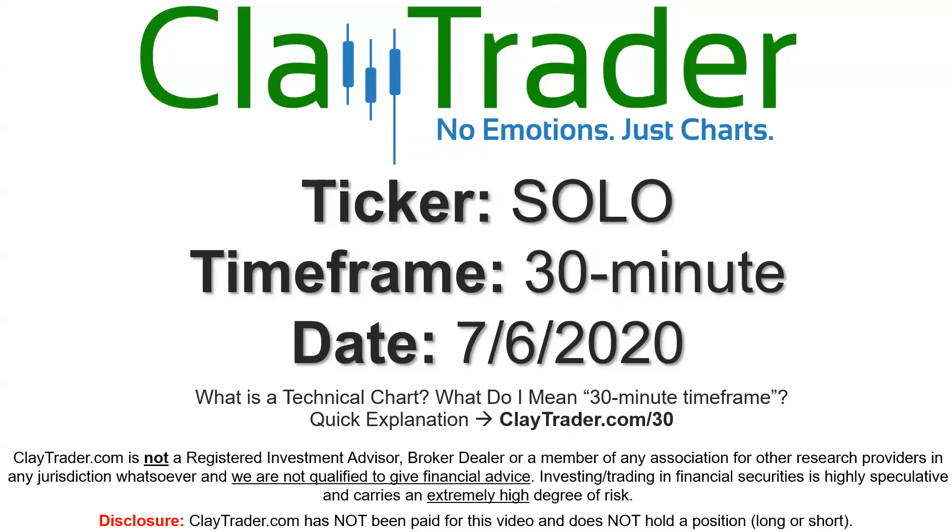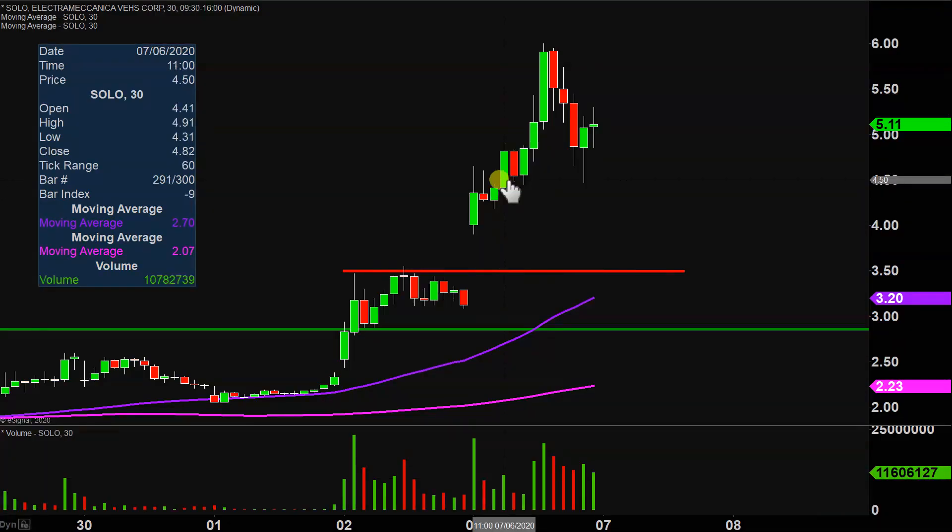Hey, it's Clay, and this will be a video chart on ticker symbol S-O-L-O. We will take a look at the 30 minute time frame. I do offer an explanation video at that link if you're not sure what I mean by 30 minute. I did this analysis on Thursday, so that is where the red and green line annotations are coming from. But after today's price movement, updates definitely need to be done as it was another monstrous day.